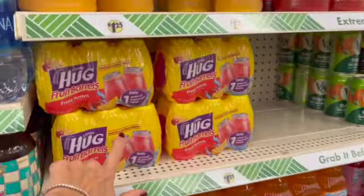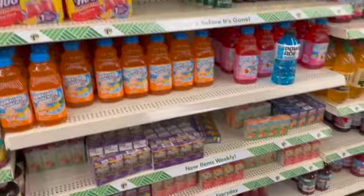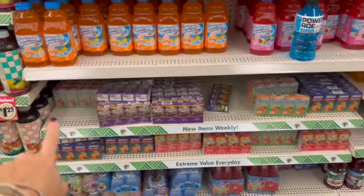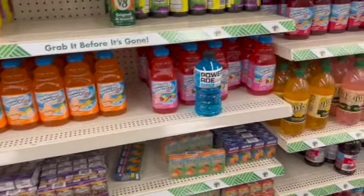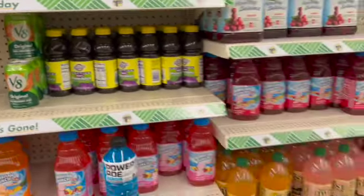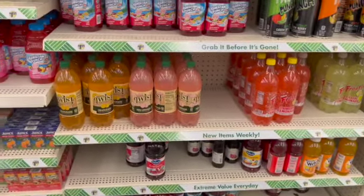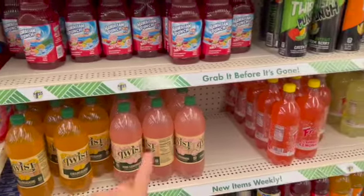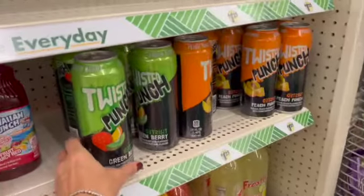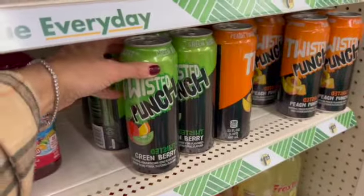And then we have Little Hawaiian Punch over here, the Little Hug Fruit Barrels, Sunny D, Little Humax and Very Fine Juice Boxes — quite a variety of flavors, perfect for back to school. 100% real prune juice, 100% vegetable juice by V8. And even more down here: the Twist Orangeade, the Pink Lemonade, the Strawberry Lemonade, the Classic Lemonade, and the Twisted Punches — Peach Punch and Green Berry.